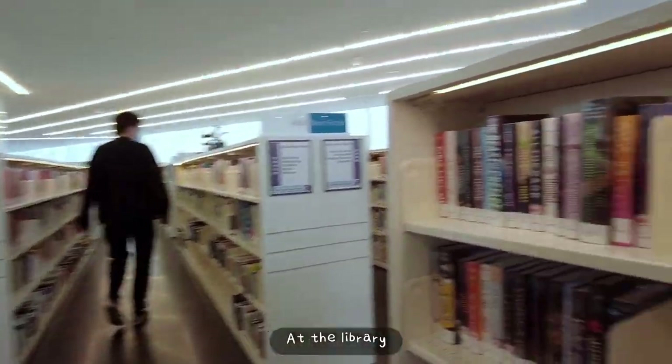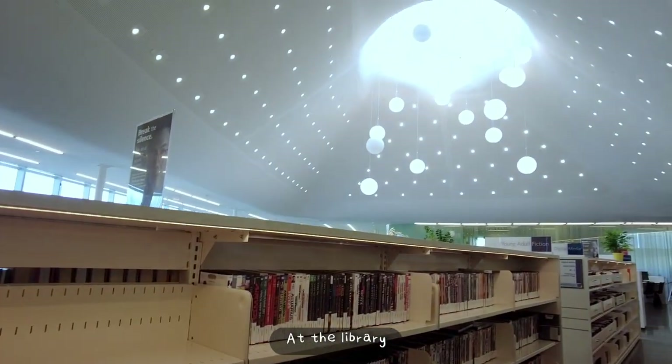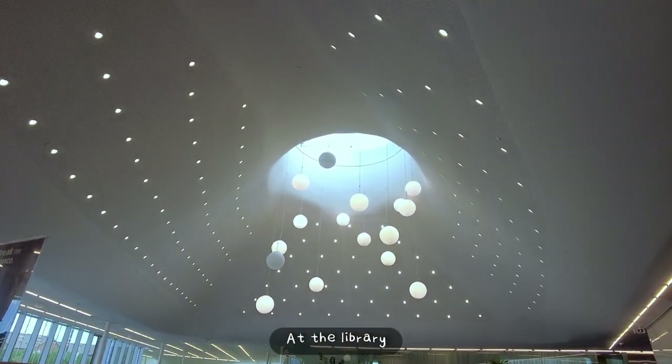Let's recap some adventures before we start painting. This is a brief record of the last bits of summer.